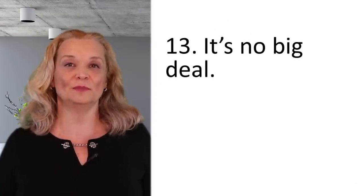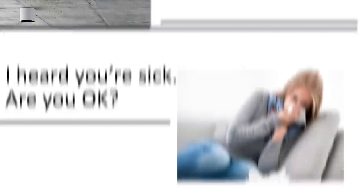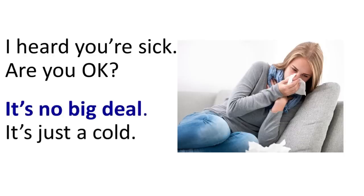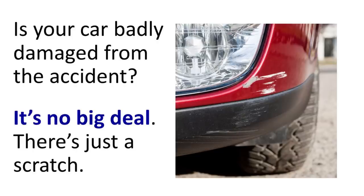'It's no big deal' has a second meaning: it's not serious, it's not important. For example: I heard you're sick — are you okay? — It's no big deal, it's just a cold. Or: Is your car badly damaged from the accident? — It's no big deal, there's just a scratch. It's not serious.